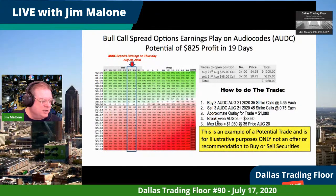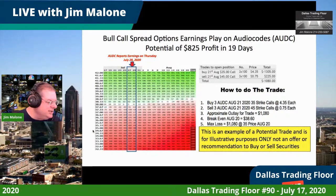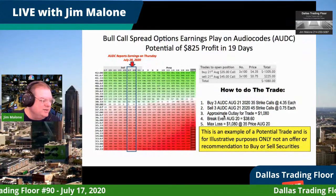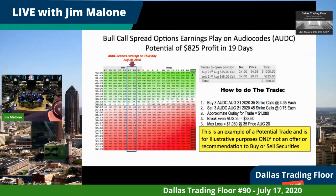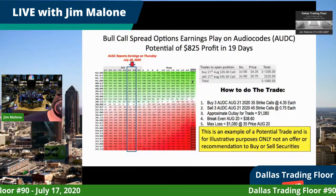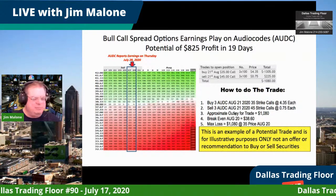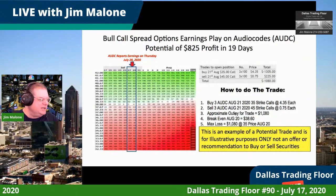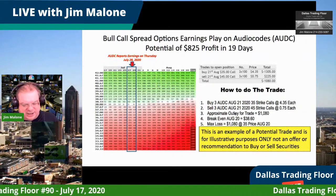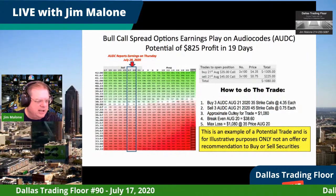The break-even on this trade is $38.66. The maximum loss is the entire amount, but that doesn't happen until it falls below $35 at expiration. The potential gain is about $1,014 if it's at $42 or above, and the maximum gain is about $1,300. I think it's a very high likelihood trade — a nice one to enter.